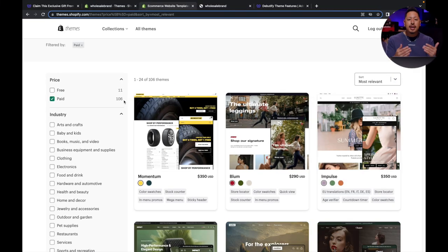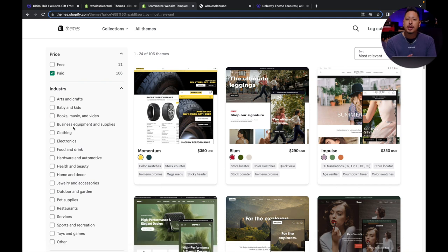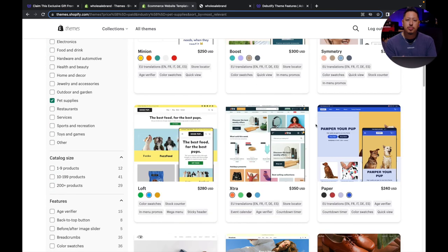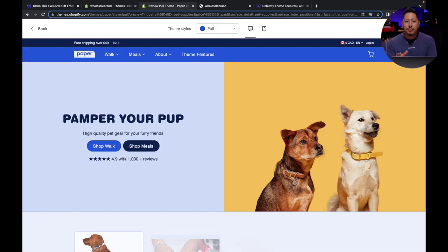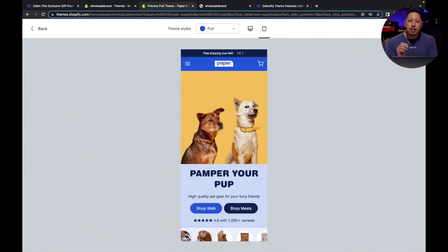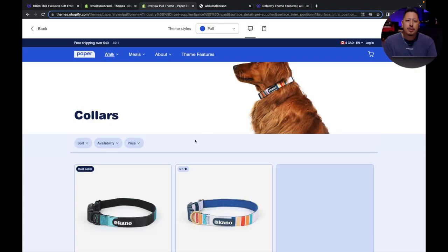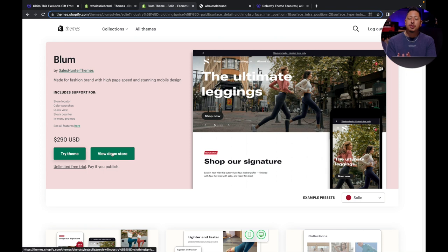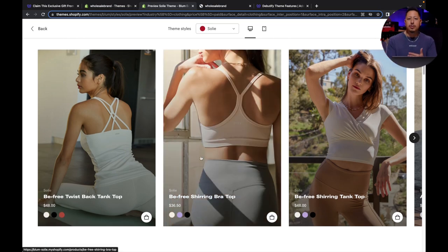Paid themes give you enhanced editing capabilities. If you look at the theme store and start to filter it, you'll find over a hundred options, all varying in price. A lot of them are geared for niches, so you can filter through the niche that suits you — like a pet store, a bag, or a fashion brand. These themes work great as they take the guesswork out of design aesthetics and allow you to solely focus on uploading products. The main drawback of paid themes is that they still have limitations, and some features in one niche theme won't be available in another.